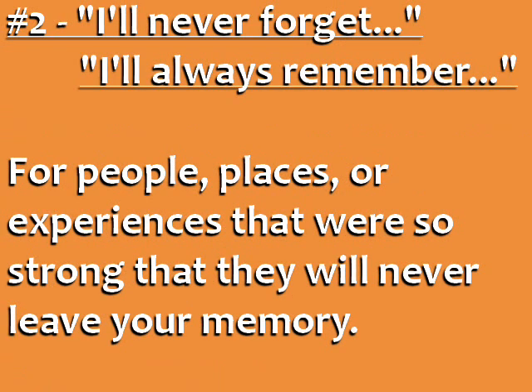Number two: 'I'll never forget' and 'I'll always remember.' Use these phrases for people, things, or experiences that were so strong that they will never leave your memory.